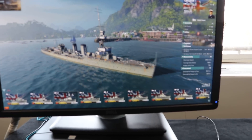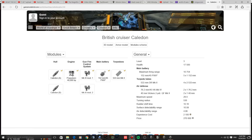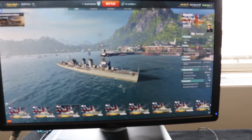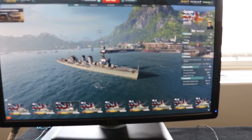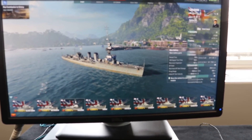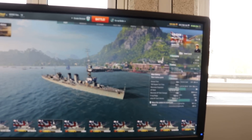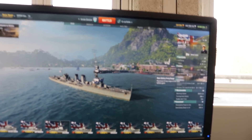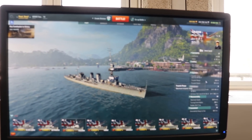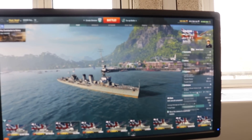Then we've got the tier three — the Caledon. Hit points: 7,500. Armor 6 to 76mm. Artillery: 5x52mm guns with a nice reload time of 18 seconds. Firing range 10.8km. This one now has torpedoes: four double 533mm, range 6km, speed 53 knots.